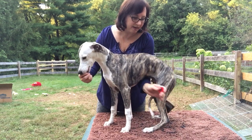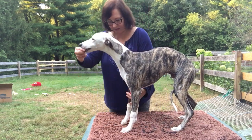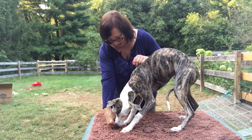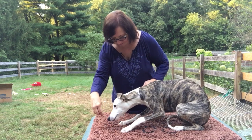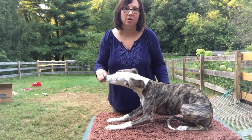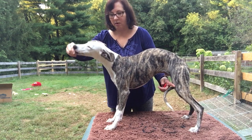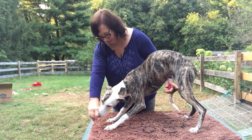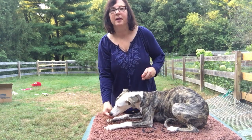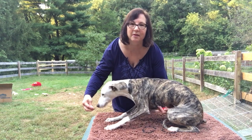He did pretty well with that. Let's see how he does on the down. Get him back up, trying to get him to follow me down. Good boy. Now I clicked him before he got all the way down. One thing to notice — did you see how he dropped his rear end first? I don't want him to do that, so I'm going to have to work on getting him to drop his front end. I had my arm under his rear.